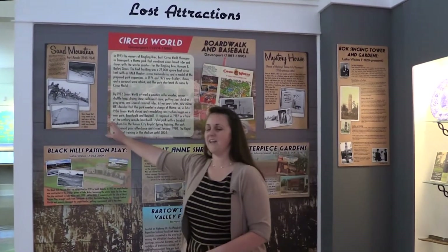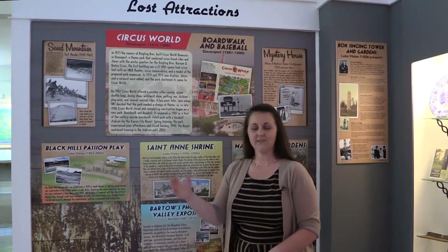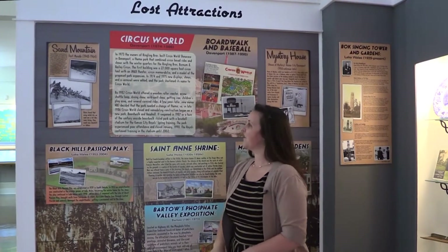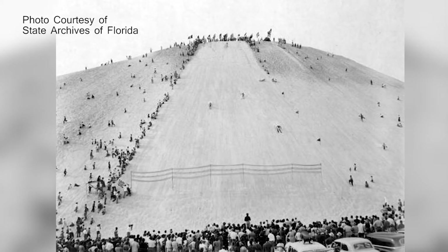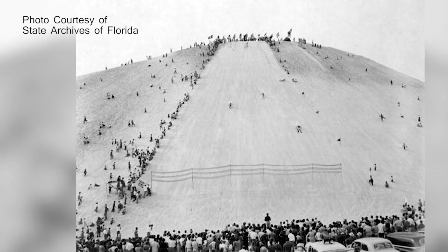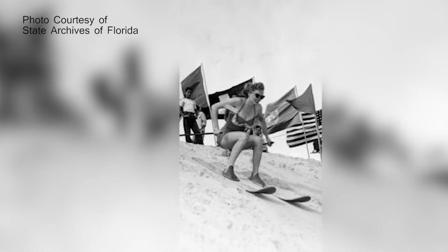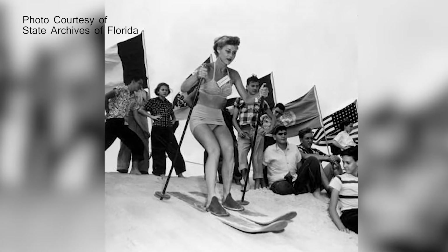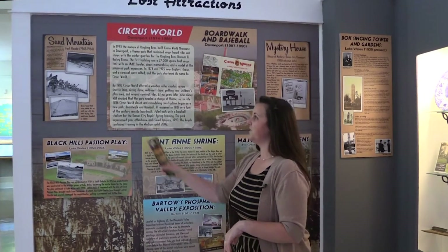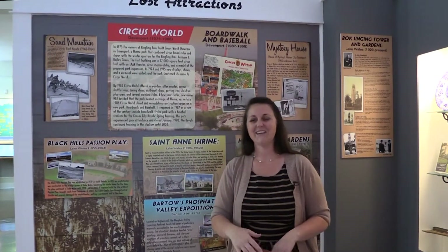For example, Sand Mountain out in Fort Meade featured literally a pile of dirt — refuse from the phosphate mines. It was opened in 1948 as literally a skiing mountain. People could pay a fee, ascend to the top, and ski down or sled — whatever fun snowy things people got to do in other places besides Florida. As the phosphate process improved, they found they could go back through that pile and get more phosphate, so in 1964 Sand Mountain closed to the public. But if you're keen, you can go on YouTube and find some old videos of people skiing down Sand Mountain.